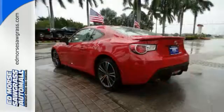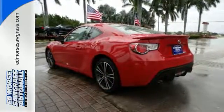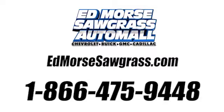Don't wait, come in for a test drive today. Call us today at 1-866-475-9448.